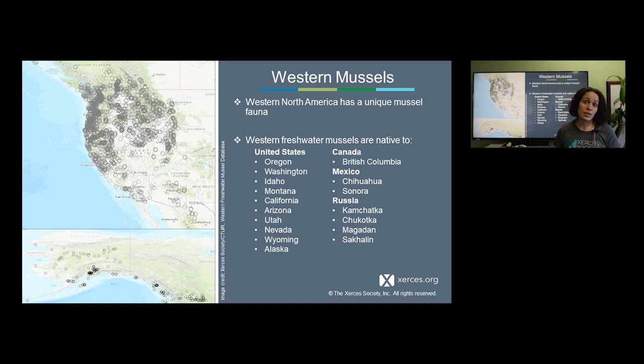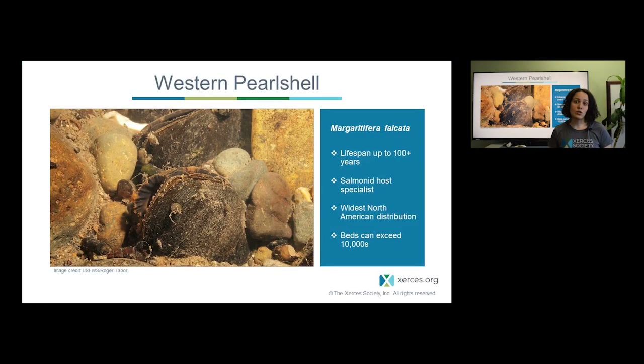In the maps shown here, you can see the locations of freshwater mussels found just in North America, depicted as open circles. Mussels occur from northern Mexico up through western states including Utah, Nevada, portions of Wyoming and Montana west of the continental divide, and then on to the coast. Our mussel fauna here in the western U.S. includes the western pearlshell, our most long-lived species in western North America, which can live as long as 100 years or more.